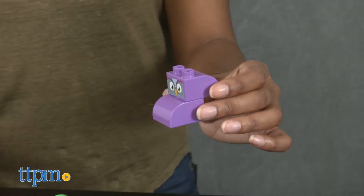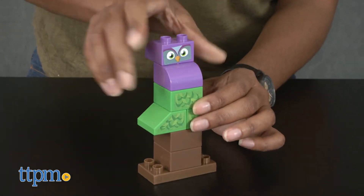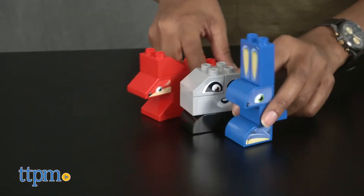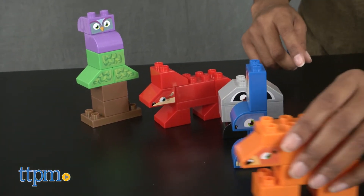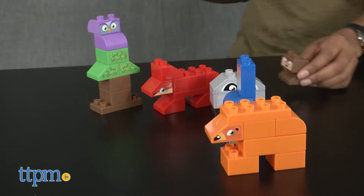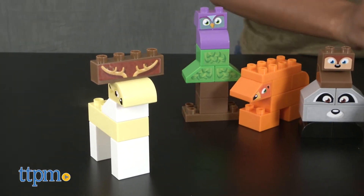Build the forest animals and explore with your new forest friends. Head on over to the tree to visit the owl, or pretend to travel around the forest and discover new sights and sounds. This set is perfect for young builders who love animals. The blocks are terrific for little hands and great for imaginative play. Construction sets also help develop motor skills, and kids can build and rebuild.